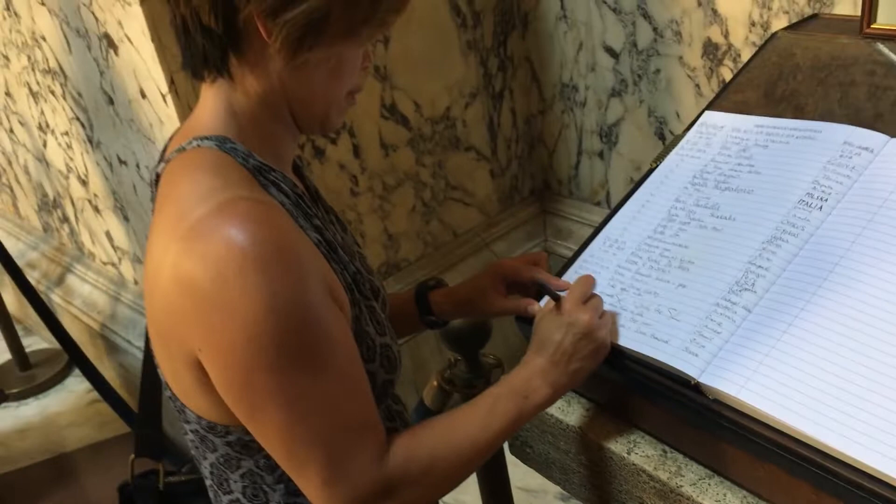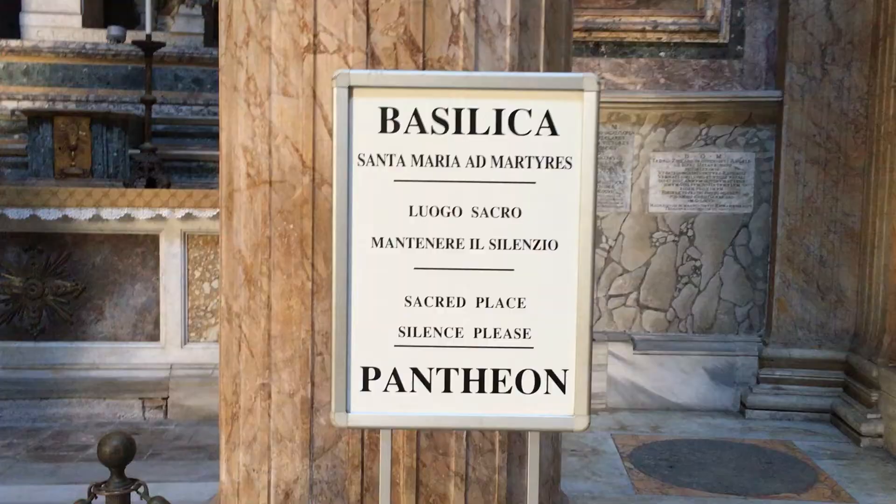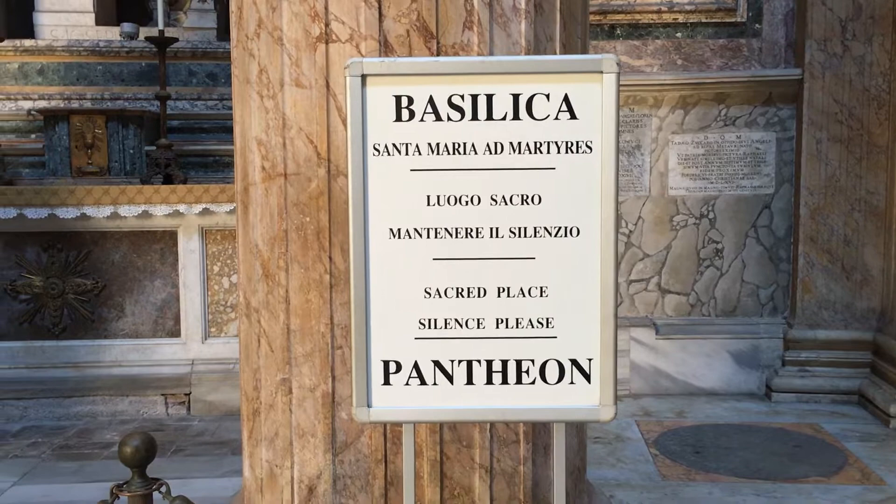The square in front of the Pantheon is called Piazza della Rotunda. The Pantheon is state property managed by Italy's Ministry of Culture. In 2013, it was visited by over 6 million people.